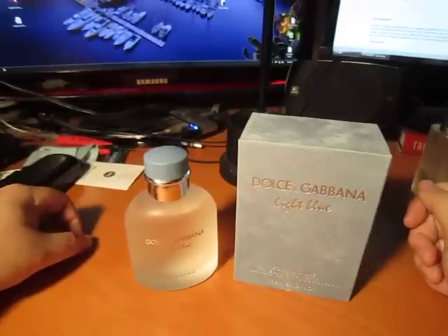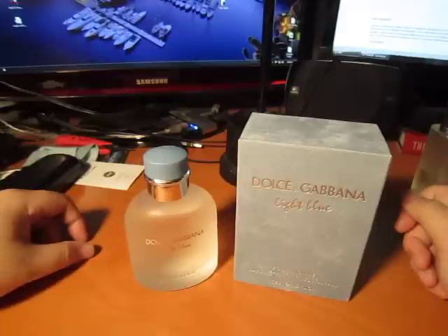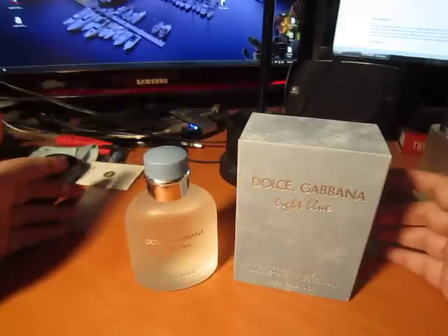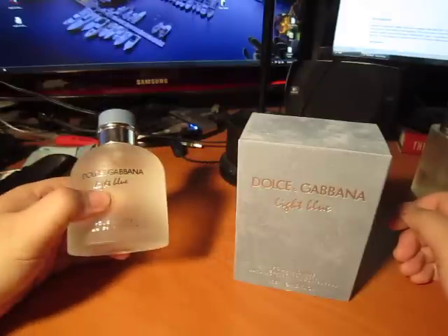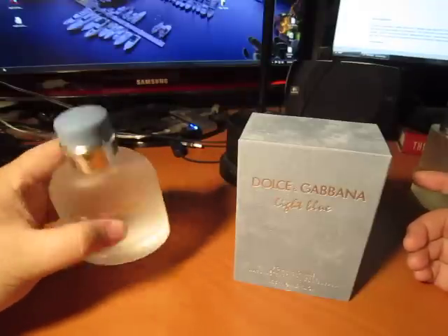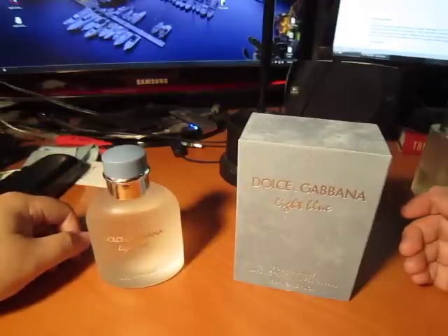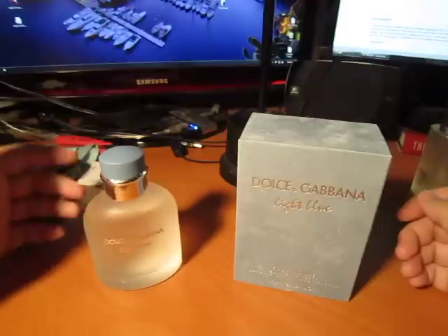Hey, what's up YouTube? Decided to upload a video, or actually more of a guide, about fake Dolce & Gabbana Light Blue versus a real bottle. I purchased this bottle back in November 2010, around Thanksgiving, and I was actually kind of excited when I got it. But one peculiar thing was when I sprayed it on my skin, I realized that the scent would fade within an hour, an hour and a half tops. That got me really kind of suspicious that perhaps I purchased a fake bottle.